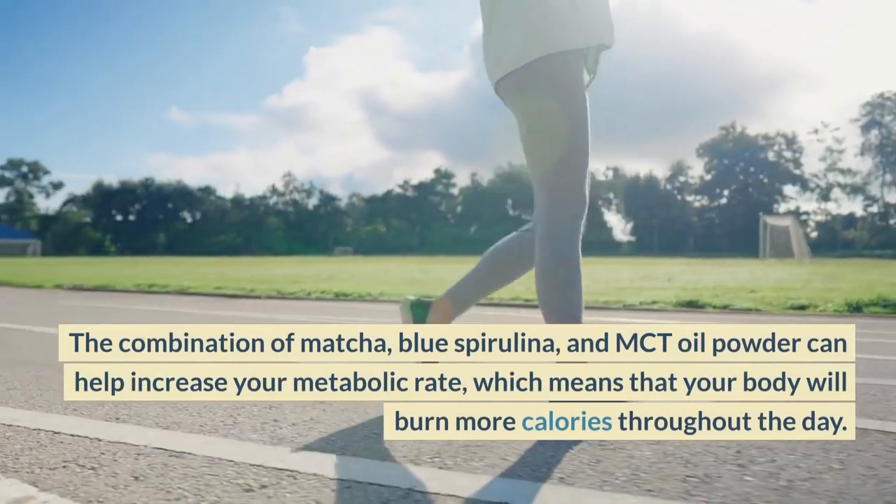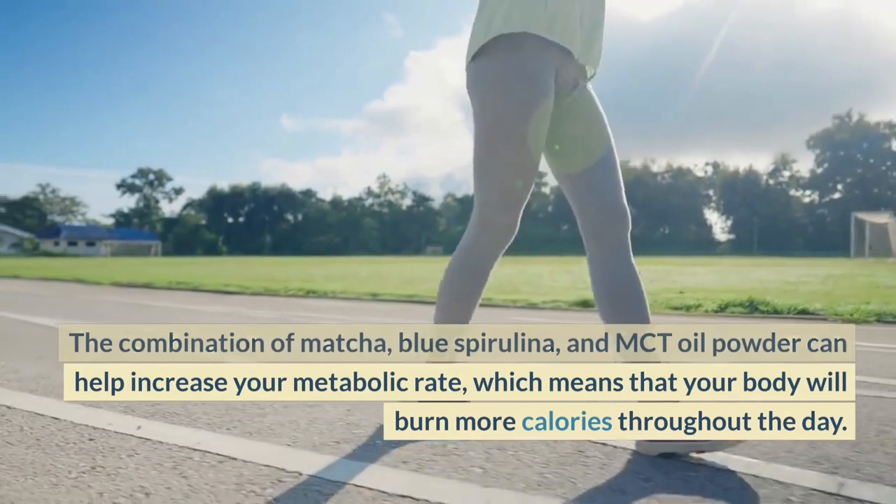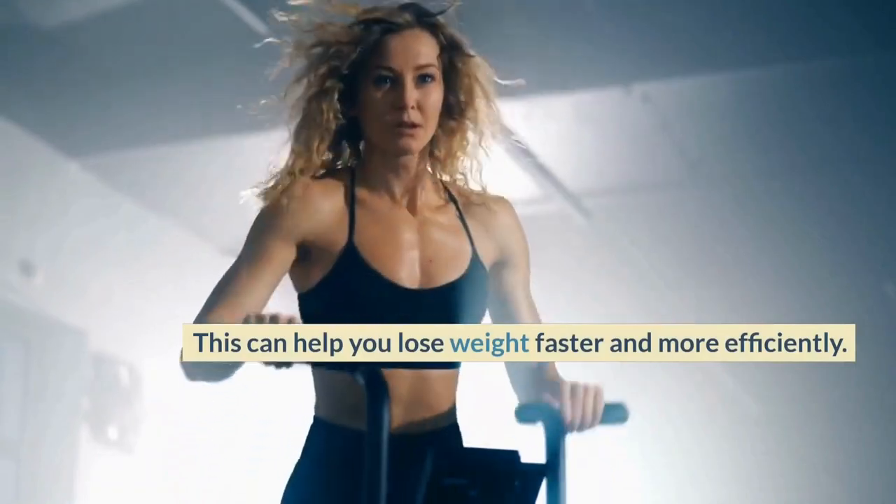and MCT Oil Powder can help increase your metabolic rate, which means that your body will burn more calories throughout the day. This can help you lose weight faster and more efficiently.